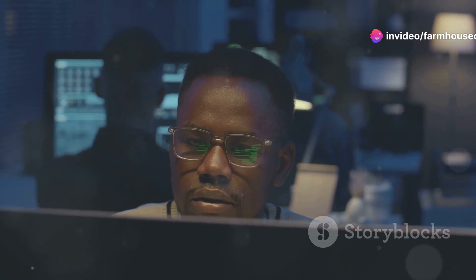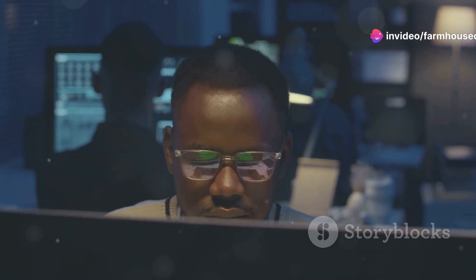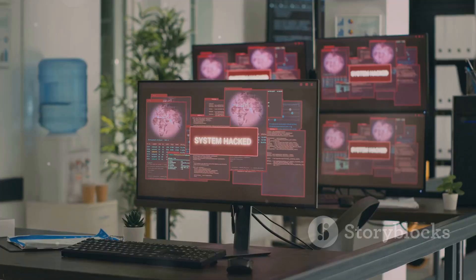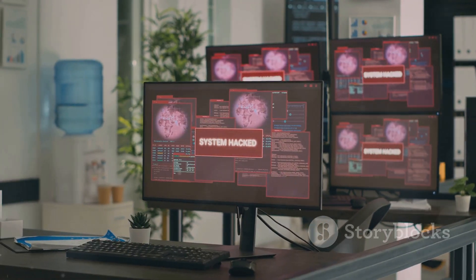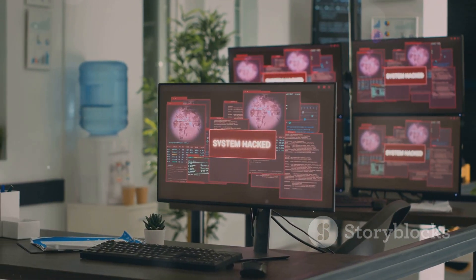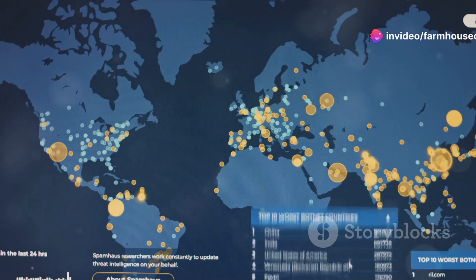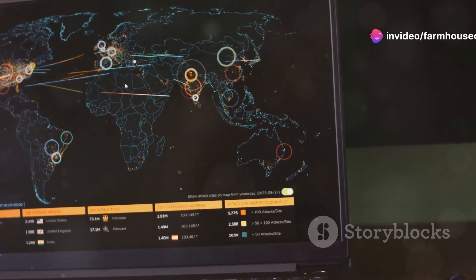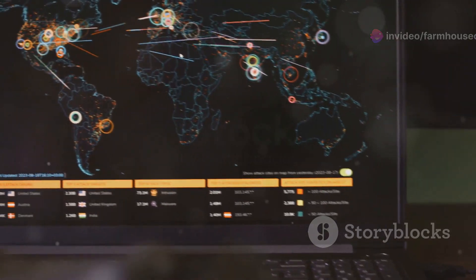Chapter 18: Burp Suite — the web security powerhouse. Burp Suite is a comprehensive web application security testing platform. It includes tools for intercepting and modifying web traffic, scanning for vulnerabilities, and exploiting weaknesses in web applications. The free version is powerful and suitable for most security testing needs.